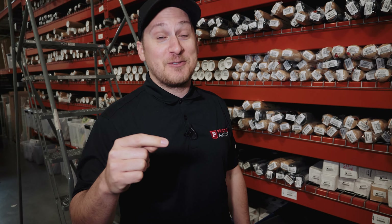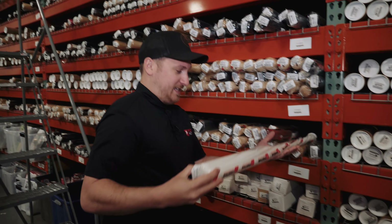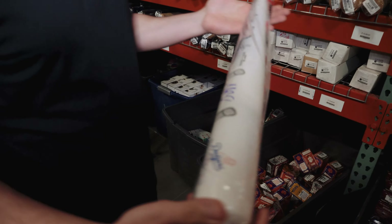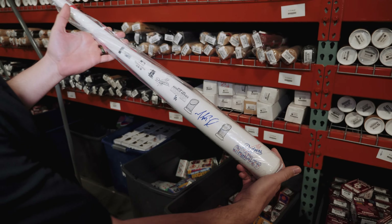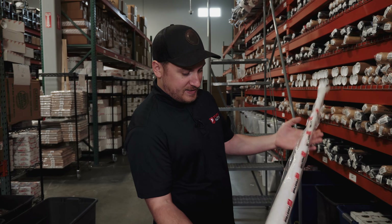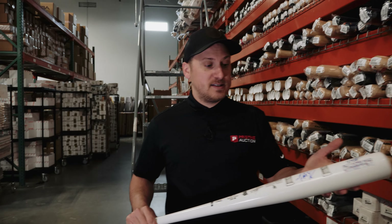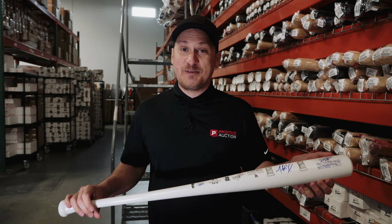All right, we were in the bat section, we got two bats. These all started at $20 and there's no reserve and these are just bangers. Check this one out. We got an all-white Dodgers - Mookie Betts 2020 World Champions. This is an awesome bat. Oh, this is 24 out of 100, so this is limited too.